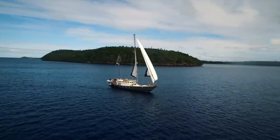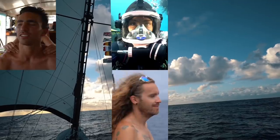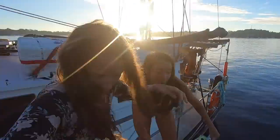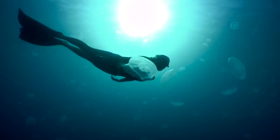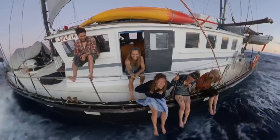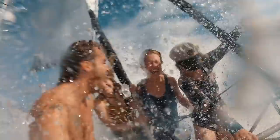This is the story of a sailboat named Sylvia and the ragtag crew that call her home. Join us each week as we explore our planet, both above and below the surface, and find out what it's really like to live a life at sea. Today, this is Expedition Drenched.